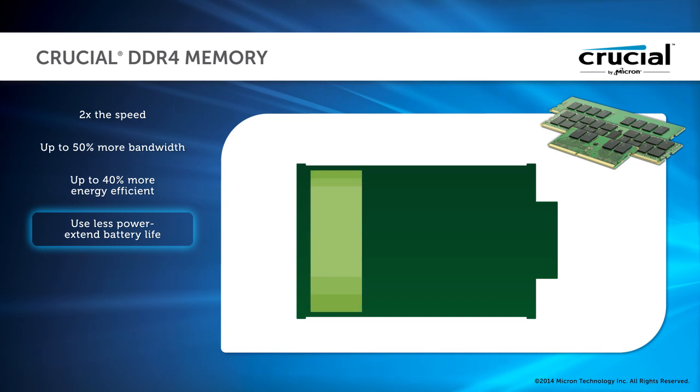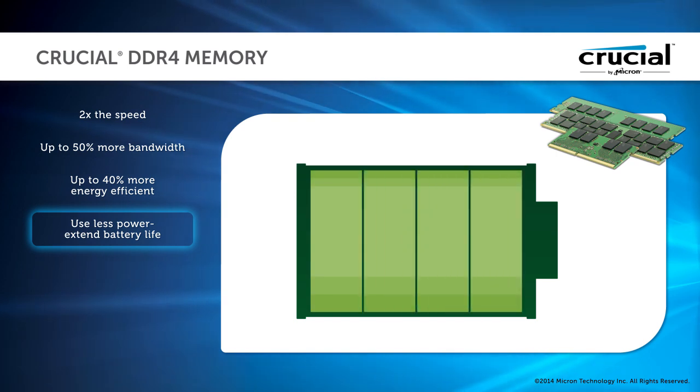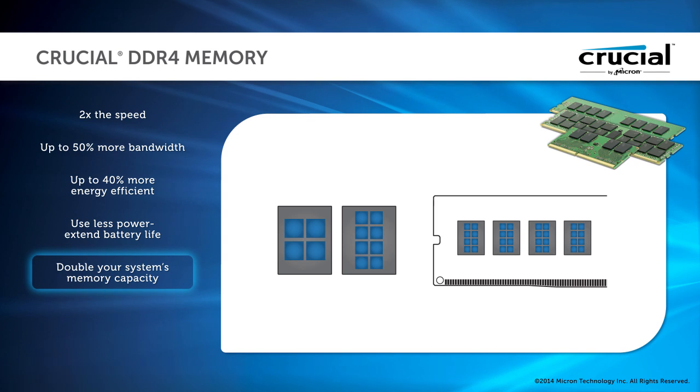This means you can extend your battery life in mobile systems and applications. DDR4 technology also has the potential to double your system's memory capacity through increased component density.